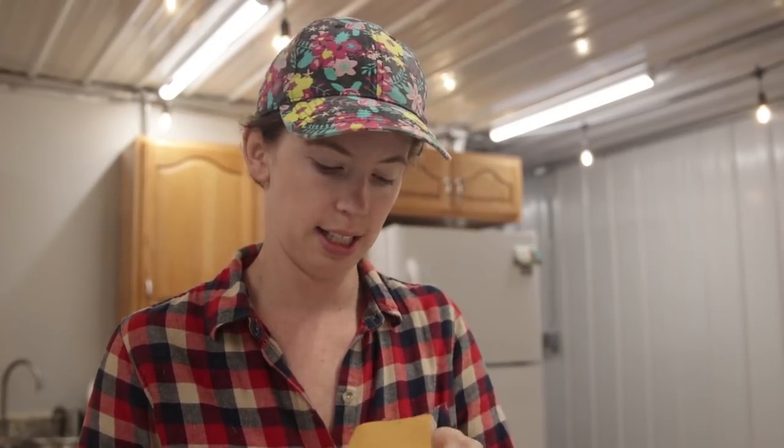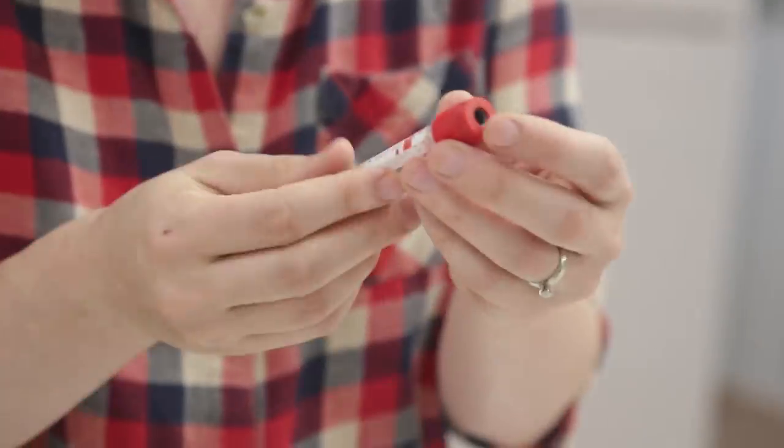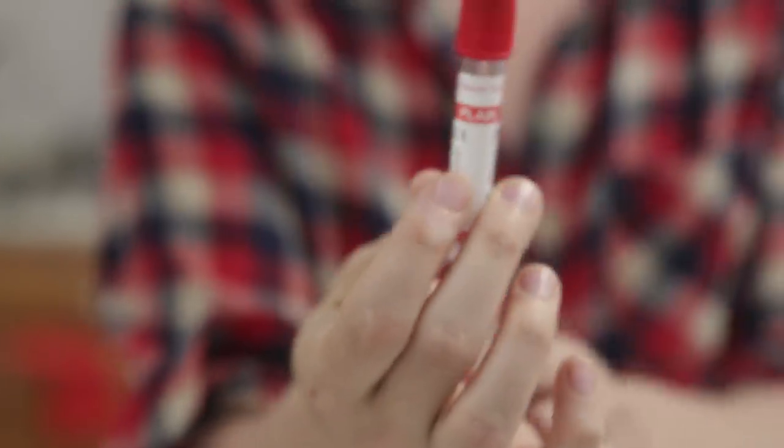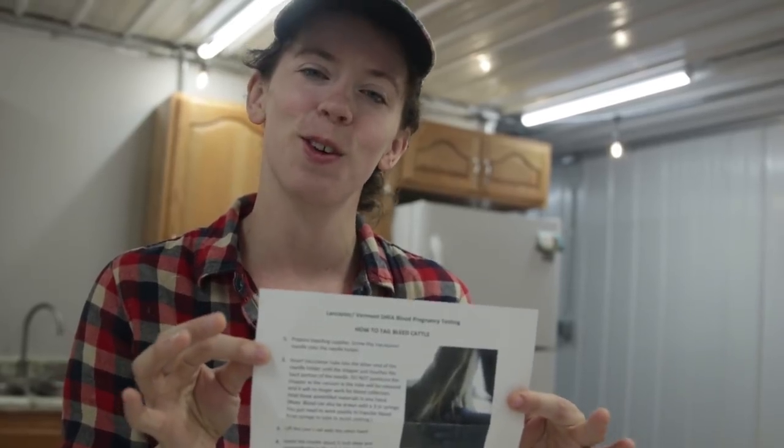And here's the blood pregnancy testing kit — same little fill-out form. It includes a 20-gauge inch-and-a-half needle and vacuum tubes. I have heard from some that these are difficult to use — we'll find out when we do Luna. Also included are instructions, which is very considerate. Thank you, DHIA. Those of you who have never taken a blood sample from your cows — it looks easy. Prepare bleeding supplies.